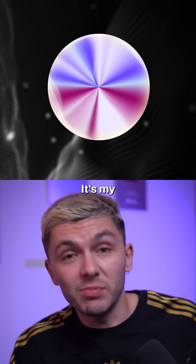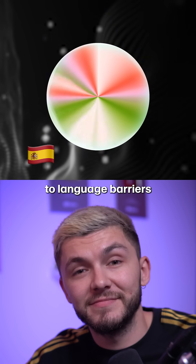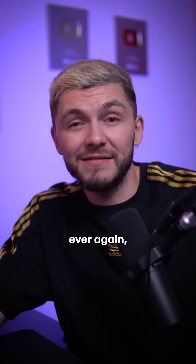Believe it or not, this isn't me talking. It's my professional voice clone. And by the way, yes, your voice clone can speak multiple languages — so let's say goodbye to language barriers. If you want a human-like voiceover without ever having to record ever again, keep watching.